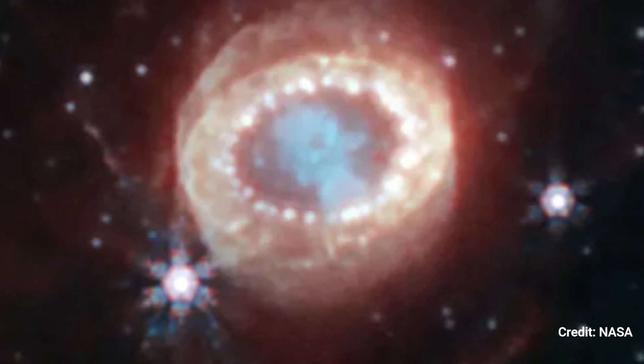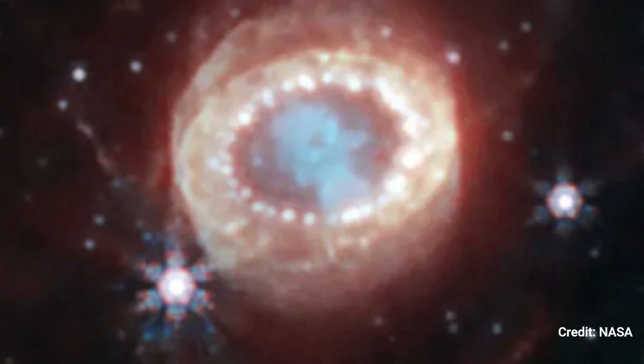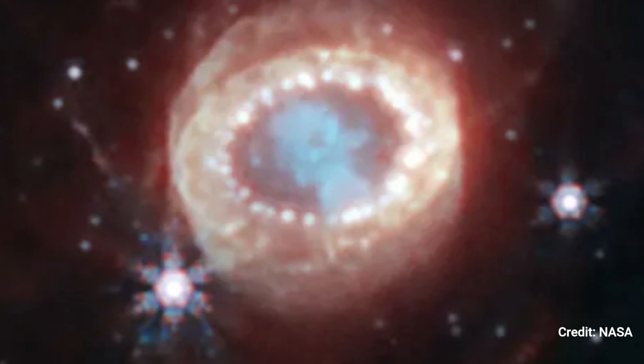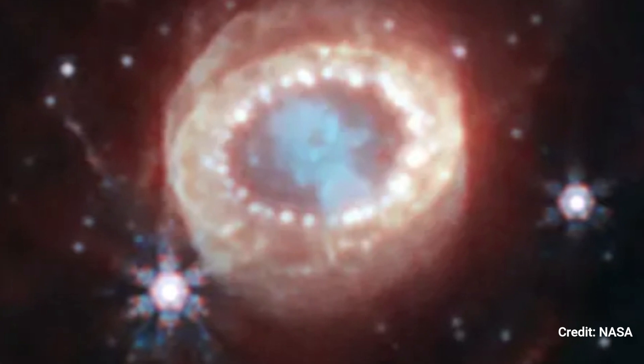This supernova was so brilliant that it could be seen with the naked eye in the southern hemisphere, and astronomers have been watching it spreading debris ever since. The JWST has now been used to analyze the supernova remnant in research headed by Mikako Matsuura of Cardiff University in the United Kingdom, yielding this amazing image of a dead star's aftermath.